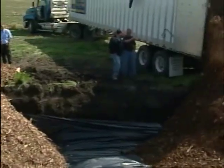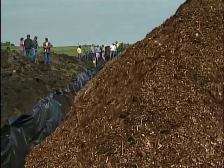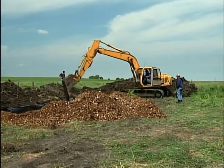Right now bioreactors are actually on the interim standard through EQIP, so landowners can get a cost share of up to approximately $4,000 to implement a bioreactor, and that covers about 50% of a typical bioreactor installation.